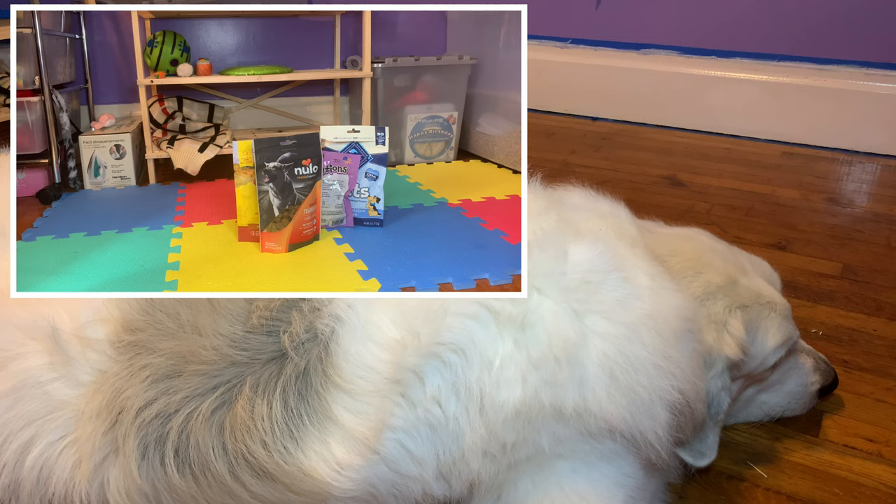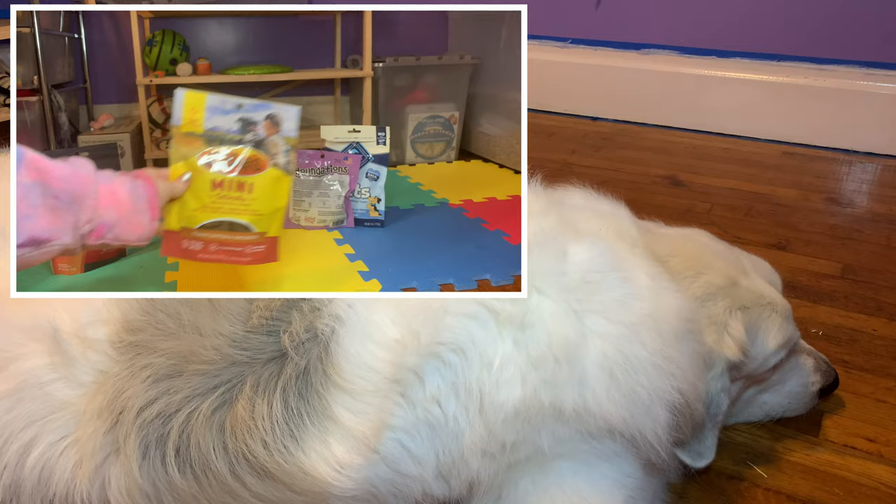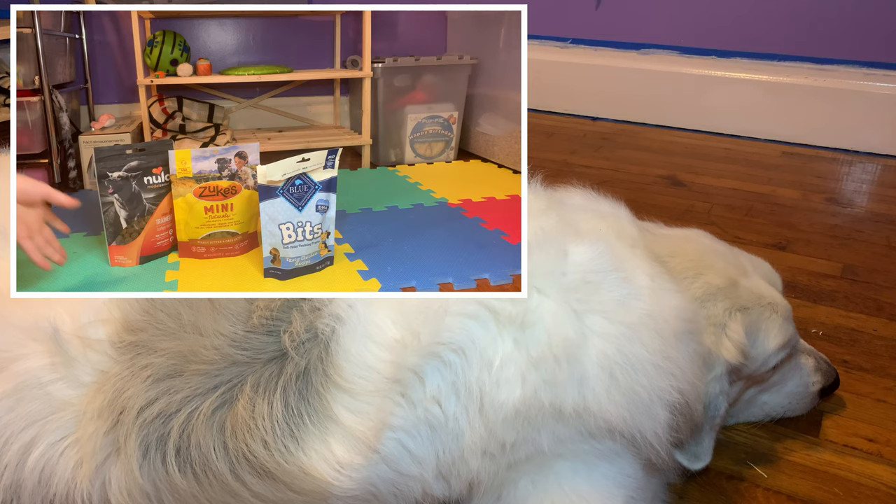The last thing you're going to need is a lot of training treats. I would recommend the Zuke's Minis — they're really good training treats. We also use foundation treats from Pet Flow and Blue Bites. You want good, motivational training treats on hand.